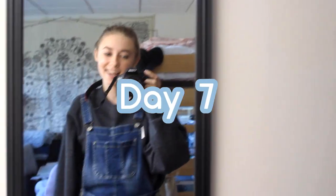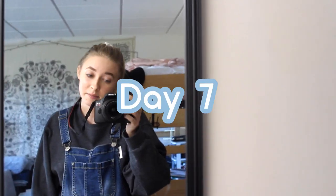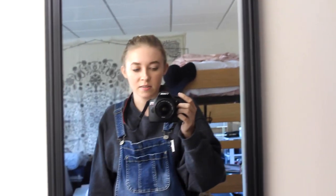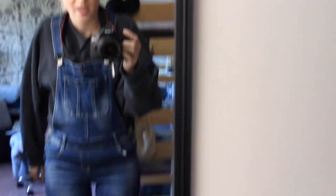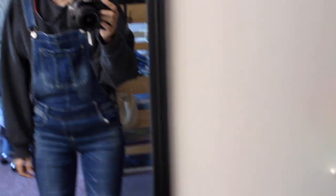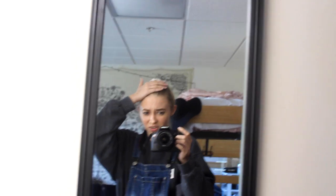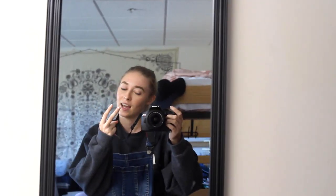Today is day seven. I have a sweatshirt that says 'Brave' on it from a friend — don't know where it's from — my Kohl's overalls, and some Nike Airs. I don't know a lot about shoes, so pray for me. I'm in the middle of midterms week and I need prayer.